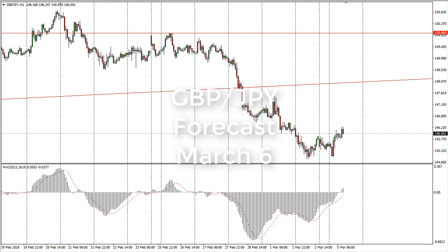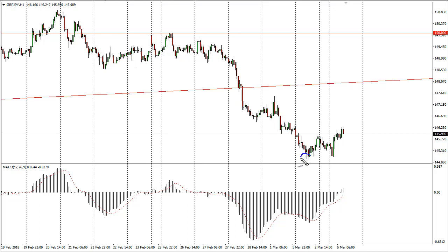From FX Empire, it's Christopher Lewis, and I'm looking at the British pound Japanese yen pair. You can see that the market has pulled back a little bit on the hourly chart on Monday, and now I think we're forming a little bit of a W on the hourly chart.